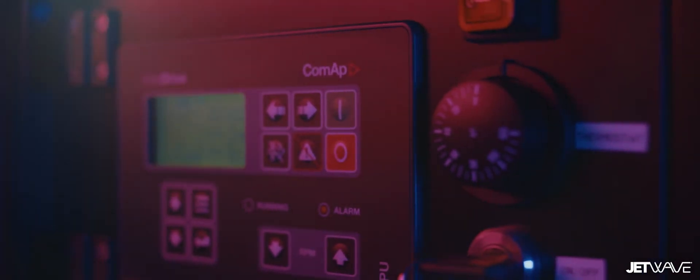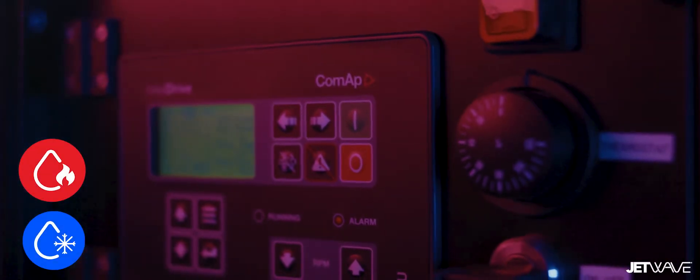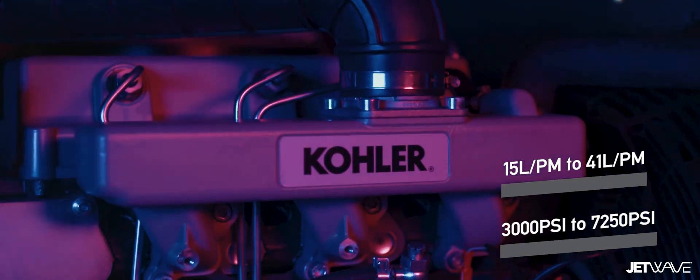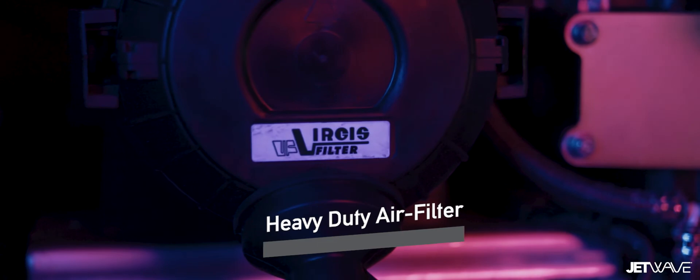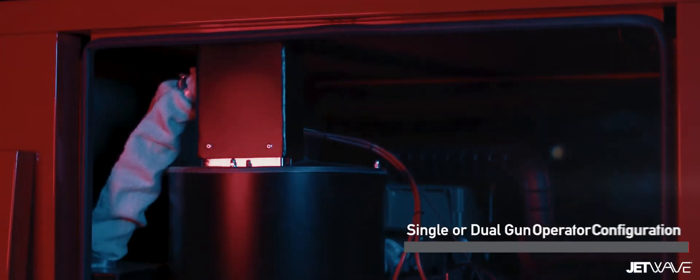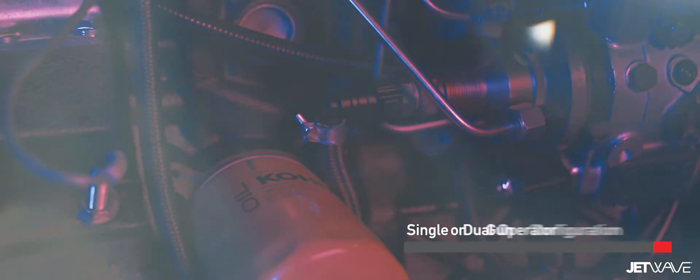The JetWave Silent series is available in hot and cold water, with a variety of performances from 200 bar (3,000 psi) through to 500 bar (7,250 psi), a volume flow rate of 15 to 41 litres per minute, and available in single or dual gun operation to double efficiency on the worksite.